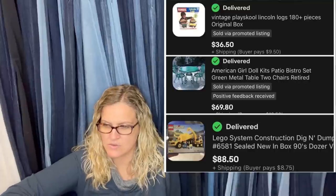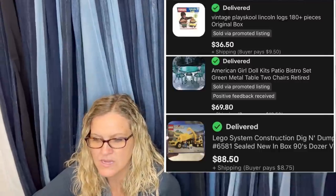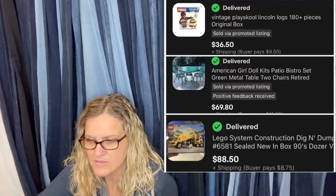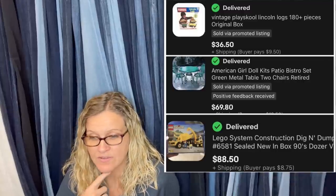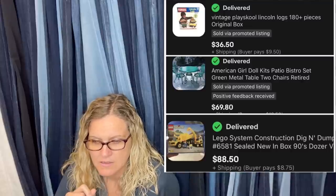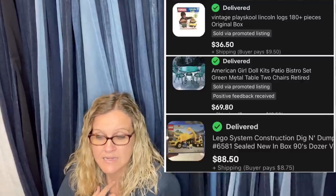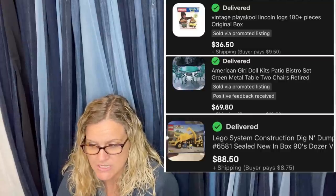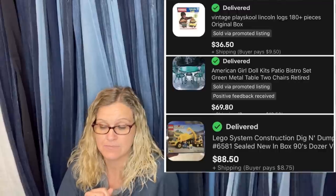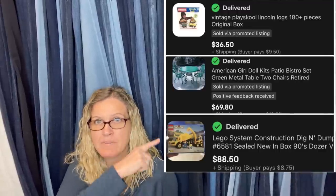These are their three favorite toy sales, all found at the local Goodwill. Paid $1 for the Lincoln Logs, $5 for the American Girl set, and $3 for the vintage Lego set. The Lincoln Logs sold for $36.50 plus shipping. The American Girl table and chairs sold for $69.80 plus shipping. And the Lego System Construction Dig and Dump sold for $88.50 plus shipping. Three bolos right there — bam, bam, bam.